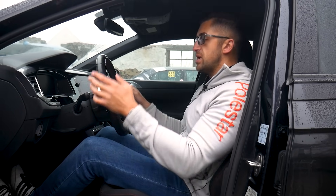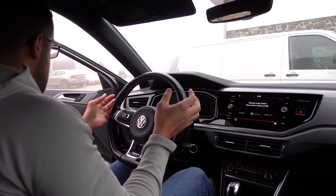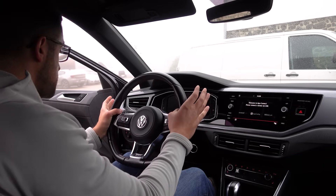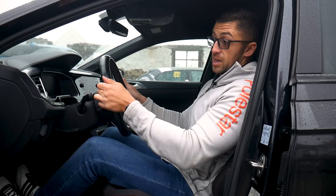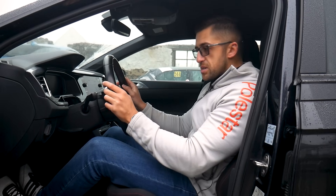Getting a bit sidetracked — all modern steering wheels are made so that you have your thumbs resting in a designated groove for better comfort. Some people say you should drive with thumbs on the outside so you don't break them in case of an impact — I won't go into that debate right now.